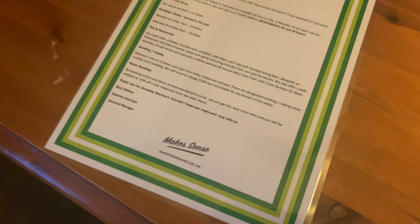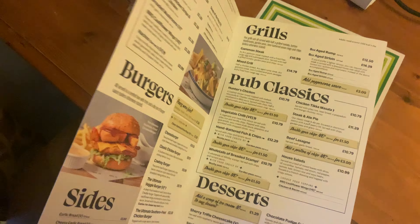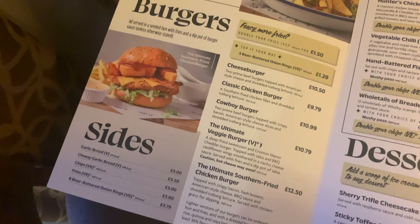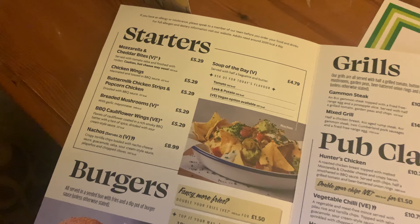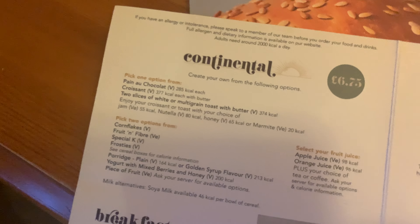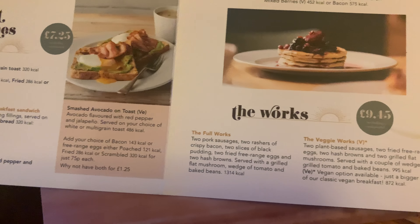There's also a menu here — you can order and pay on the app. I noticed all the meals they do downstairs; the prices are quite reasonably priced. There's actually a Wetherspoons across from this hotel too. Here's the cooked breakfast option — just going to show you in case you decide to come and stay here.